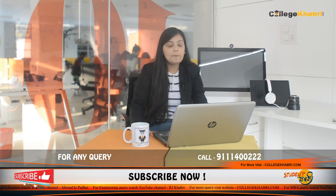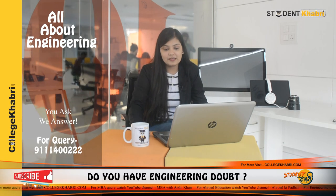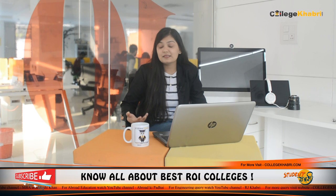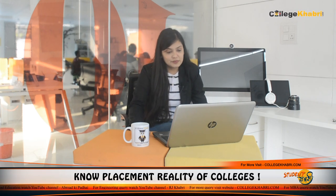Now let's talk about eligibility criteria and which exams you need to appear for. For BE, you can appear in CET and JEE. 10+2 with a minimum aggregate of 75% is required. The 75% requirement applies to the general category, while SC/ST and OBC categories may have different criteria. For ME, you need to have completed graduation, and admission is through a state-level exam. The application mode is available both online and offline, with merit-based selection.